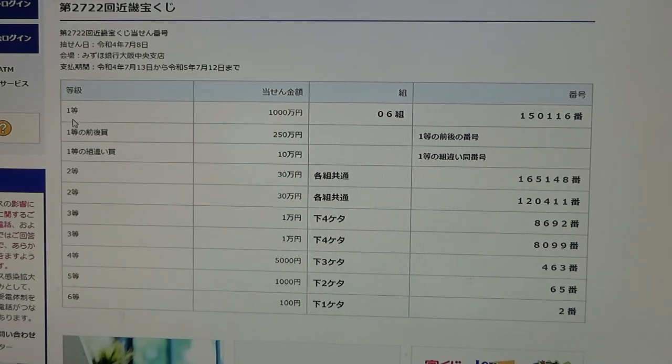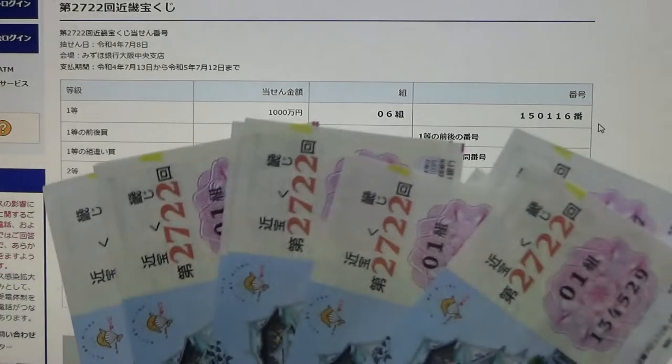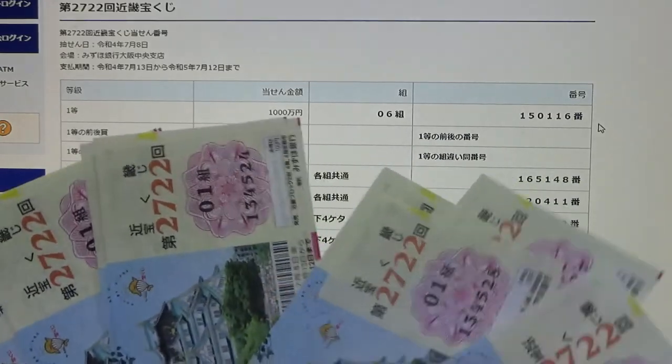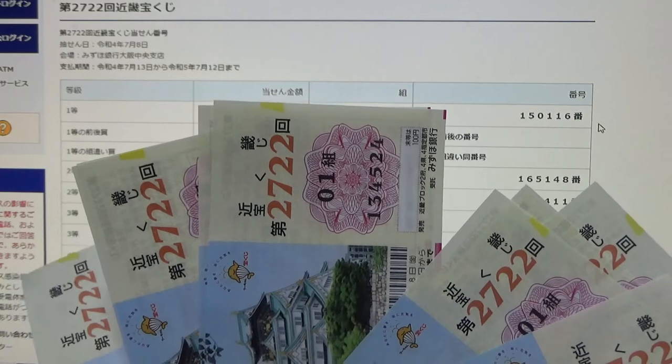To win the very first prize, Ichi-to Senmanen, you must have grouping 06 with these numbers in the exact order: 150116. Looking at my tickets, my grouping number for all these tickets is 01. So automatically I lost.